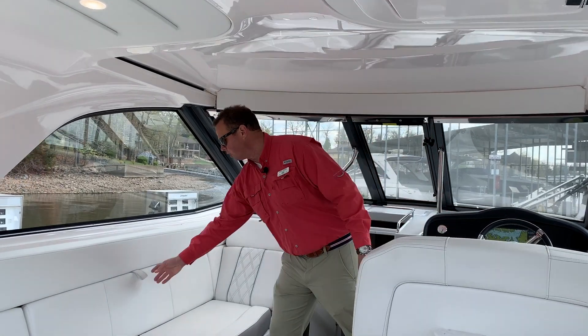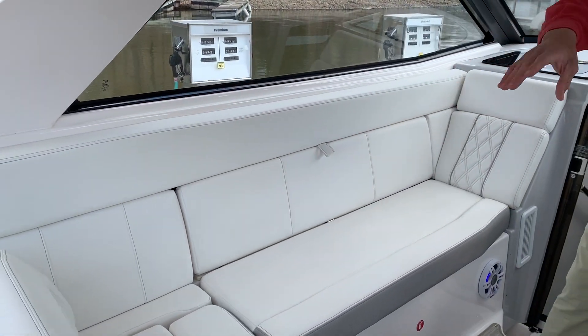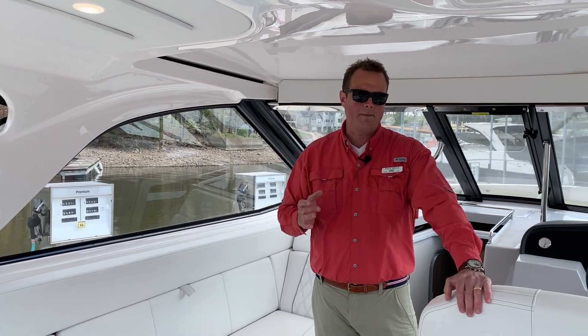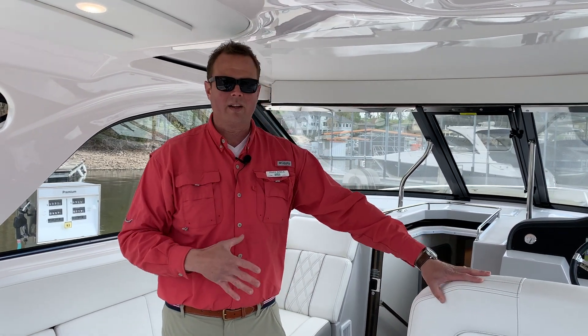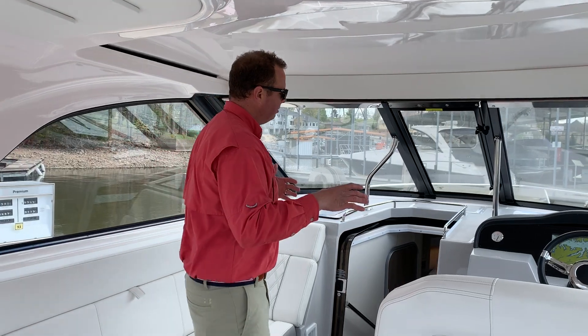Going back up here, ton of storage, great use of space. We've got a table back there that mounts at the aft of the boat. Really just a great dayboat setup. This isn't a cruiser that's just an overnight or just a dayboat. I would say it's three-quarters dayboat and a quarter overnight. We'll get into the cabin itself — still very usable, but the features up here really make it nice.